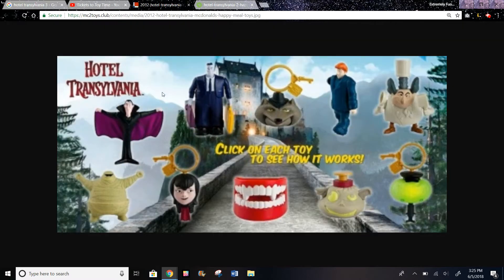In the first set, they had these toys. I actually have this toy and this toy. This is a drag, and this is just like Mavis' teeth, and this is like a rolling toy that you just roll it in the teeth, open and close. And this one, I think you press the button and then he moves his arms or something.